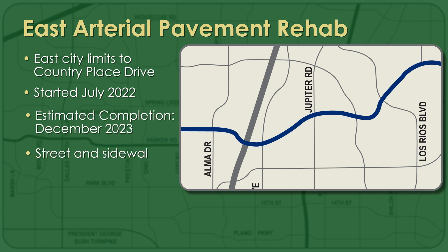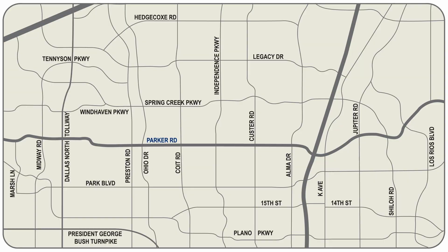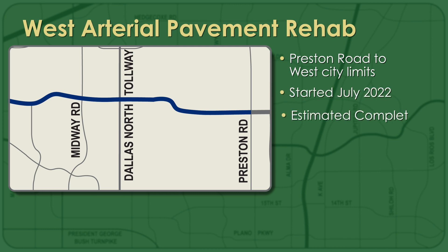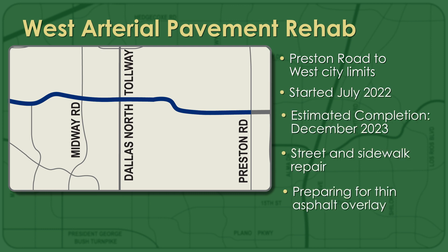Crews are repairing the street and sidewalks and preparing the road for a thin asphalt overlay. A similar project between Plano's western city limit and Preston Road will mirror the work on the east side, accomplishing the same tasks of repairing the street and sidewalks.